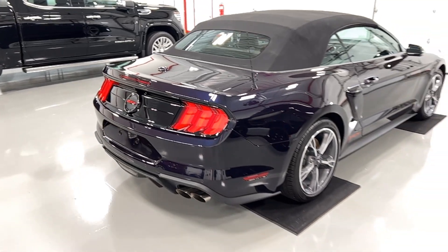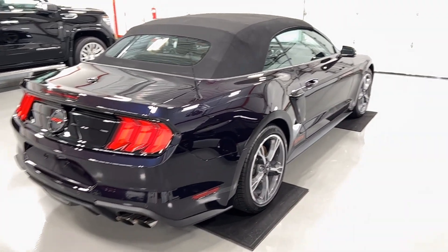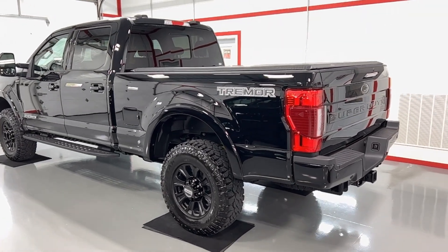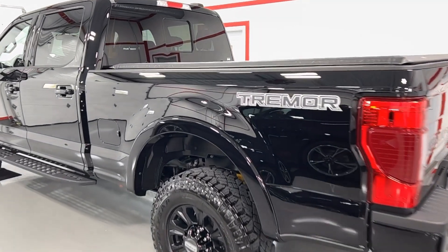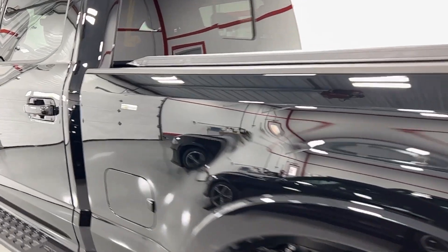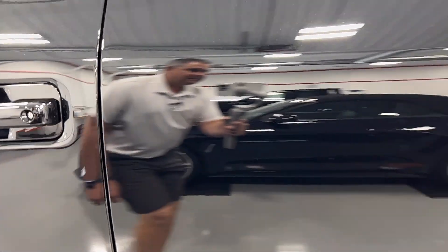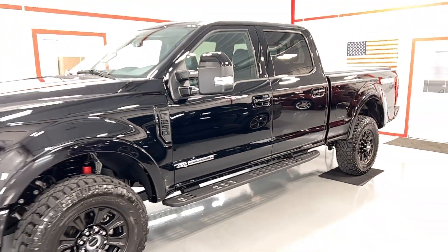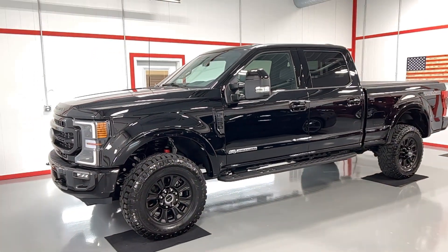Such a gorgeous car. Next to it, a brand new F-250 Tremor Edition. Look at the black on this truck. Like I said, when black is dialed in and done right, it is absolutely gorgeous — a beast of a truck, but gorgeous nonetheless.